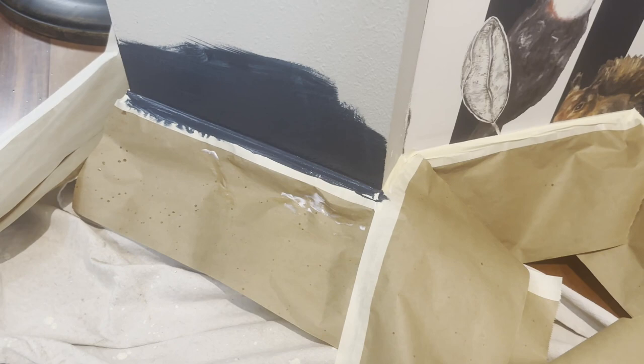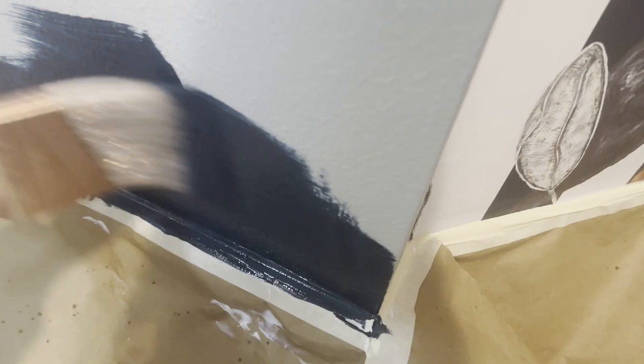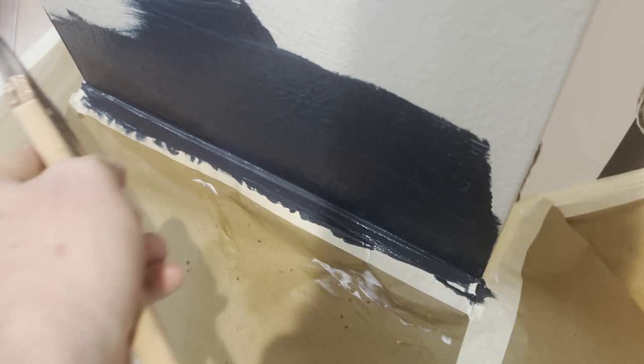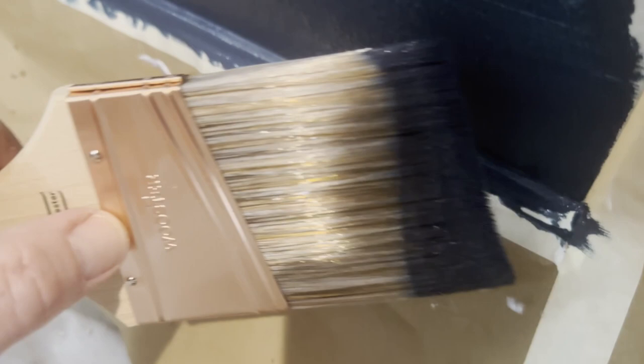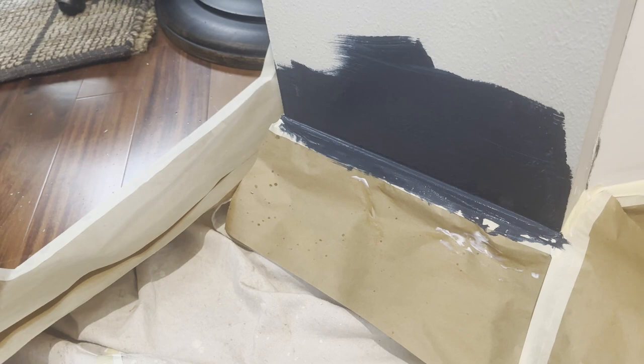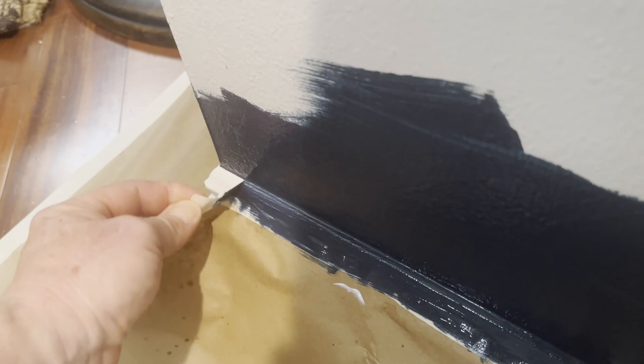I'm going to put two layers because we want a nice thick coat down there. Make sure your brush gets in there — I'm pushing, but not too hard, because you can take the paint right off. And that's the end result.